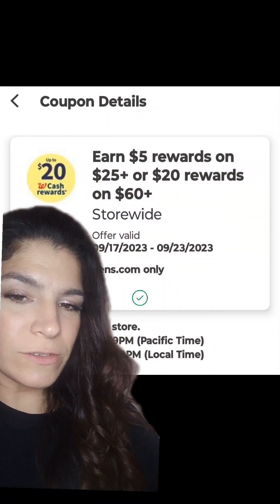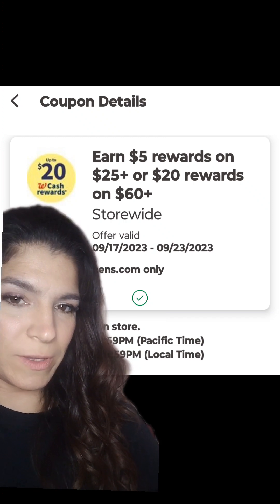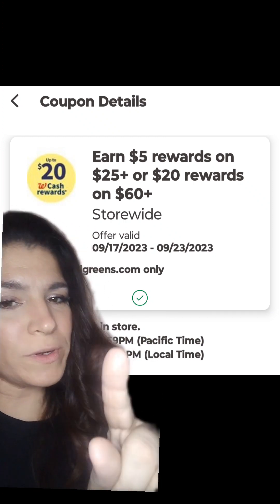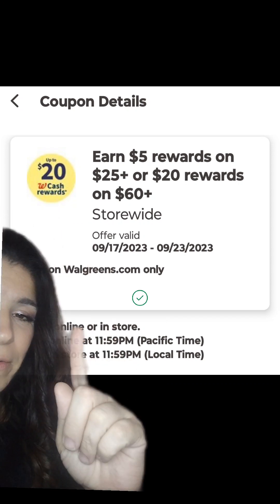If you shop at Walgreens, you know that Walgreens gave everybody the Spend Booster this week. You can earn $5 in rewards for $25, or $20 in rewards on $60, and it's good for online only.